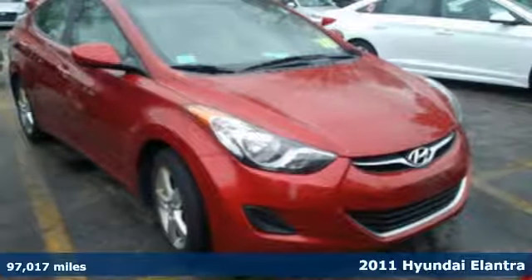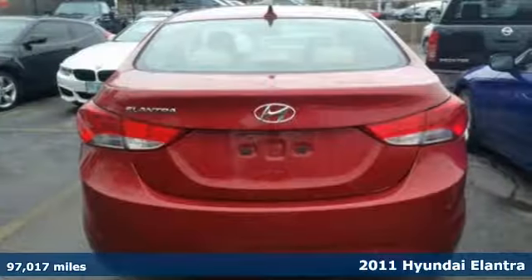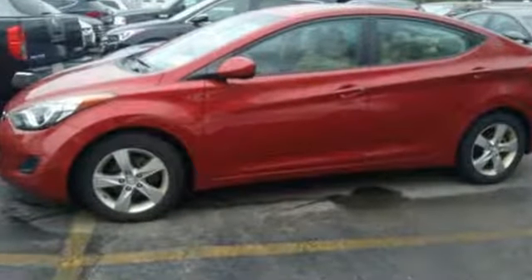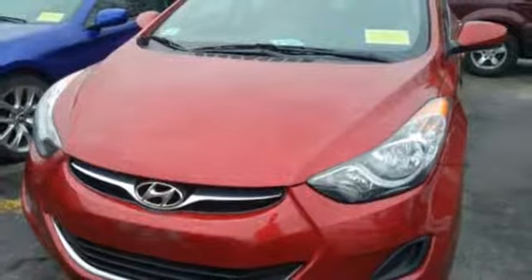It's a 2011 Hyundai Elantra. Stylish and safe, it's loaded with standard amenities including driver and passenger whiplash protection, dual front side-mounted airbags, and a premium audio system with a mast antenna. With its spirited performance, excellent fuel economy, and stellar safety ratings, the ever-popular Elantra goes right to the head of its class.